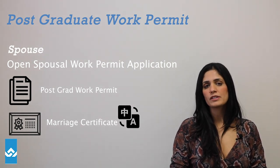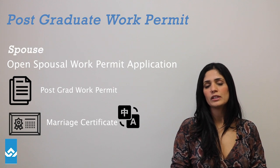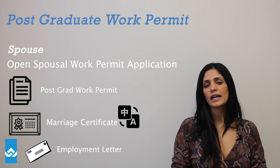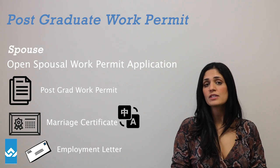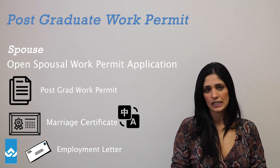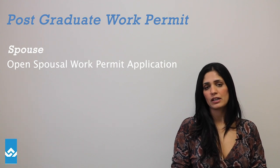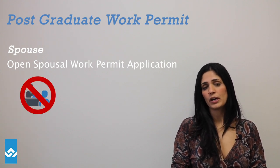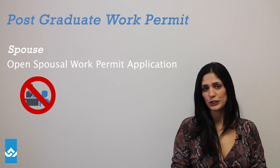The most important part of this application is to include your spouse's employment letter, which indicates the NOC that he or she is currently working. I have clients who've contacted me where their partner is on a post-grad work permit, however their partner is not working yet. If your partner in Canada has not found employment, he or she cannot apply for the open spousal work permit for you.